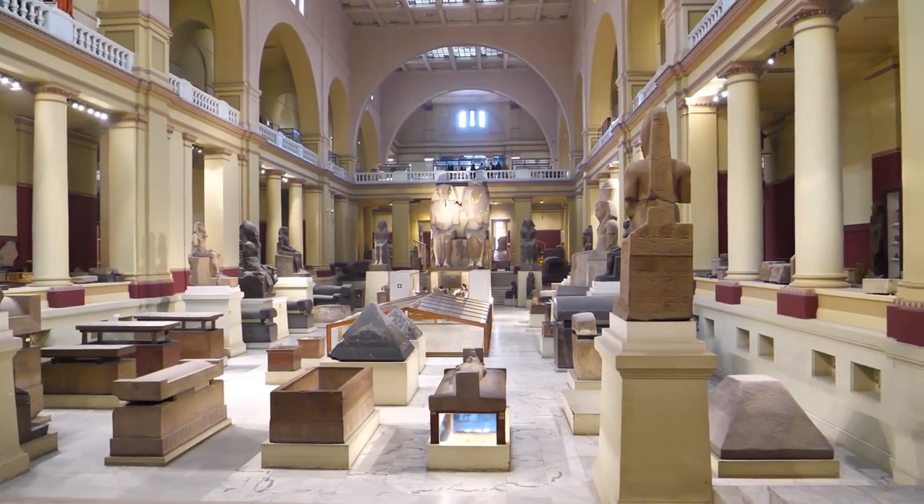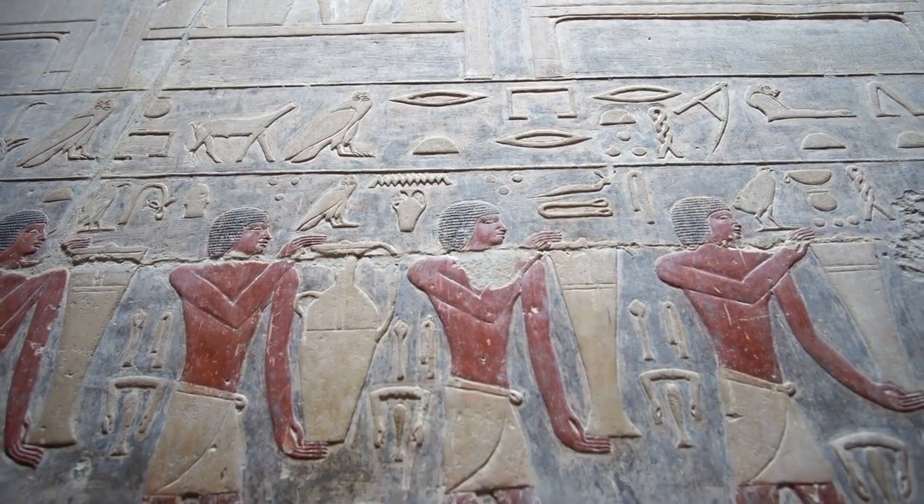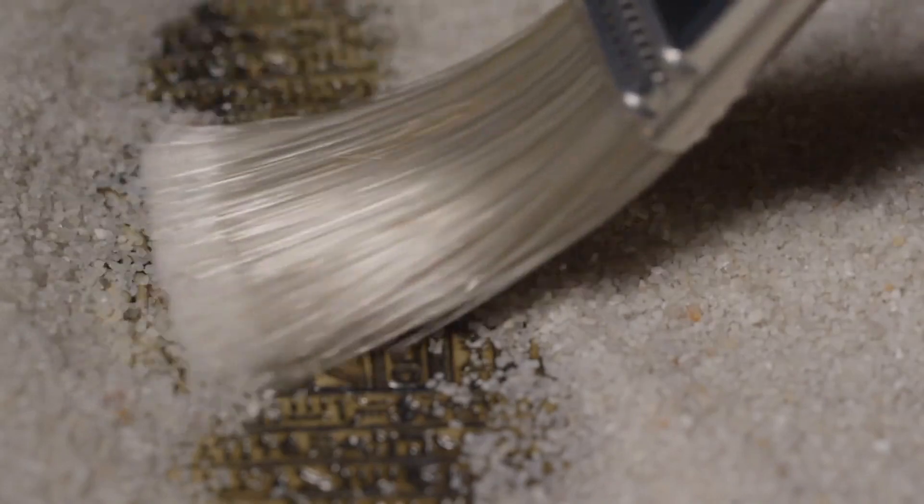Gold statues, gems — you name it. Most of those tombs got raided or wrecked ages ago, but the desert is still keeping some secrets from ancient Egypt up its sleeve.